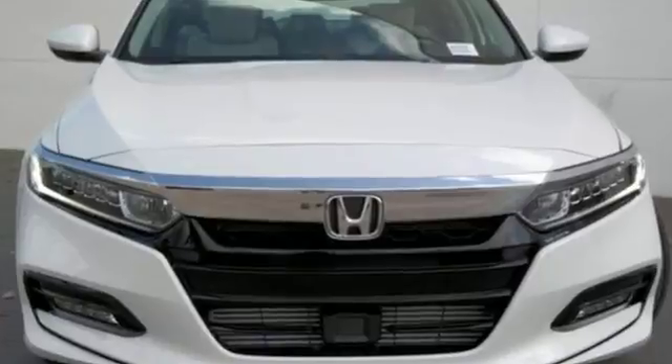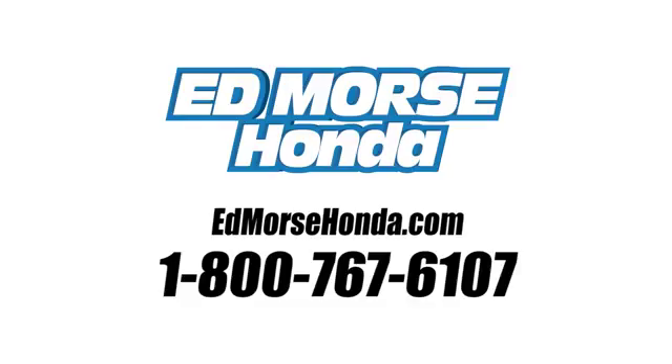You need to drive it to believe it. See it for yourself today. Call us today at 1-800-767-6107. For value and for service, it's Ed Morse.